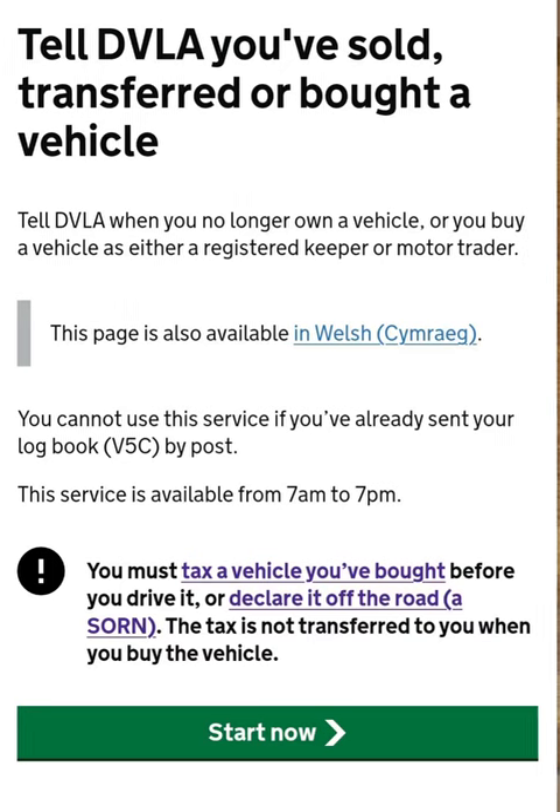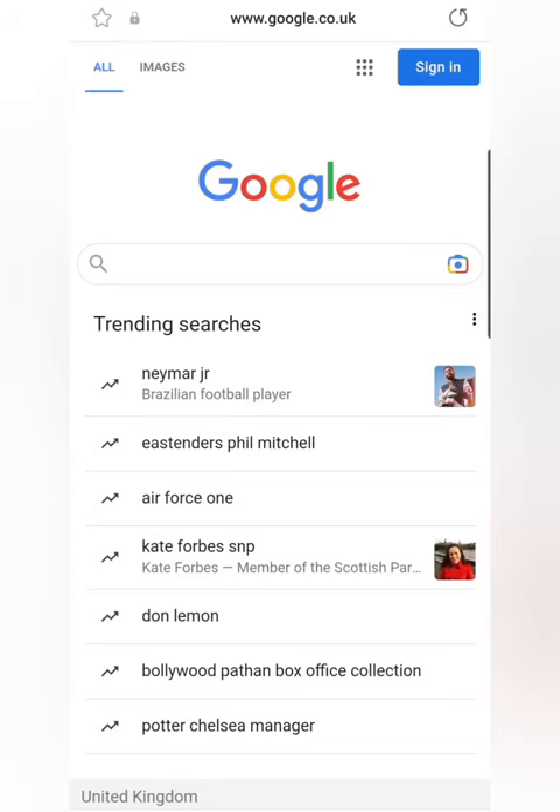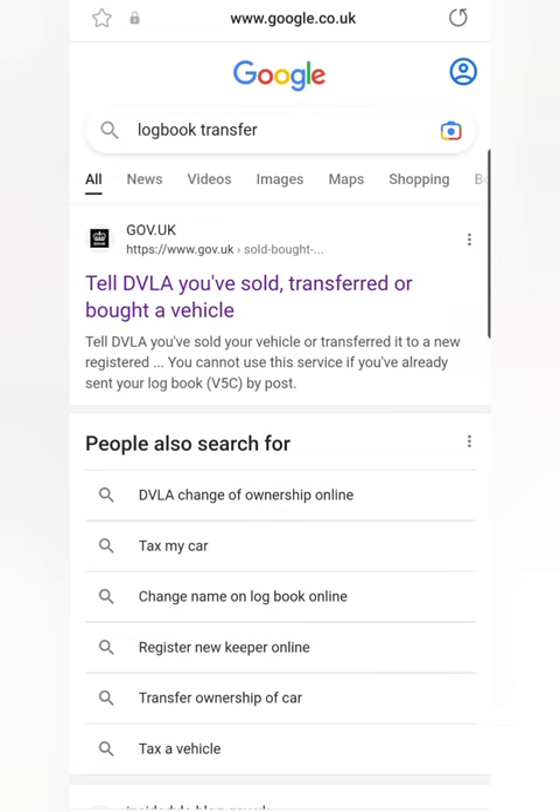In today's video we'll be showing you how you notify the DVLA when you sell a vehicle. First you'll need your logbook. This video is mainly showing what to do when selling it online, especially using your mobile phone.